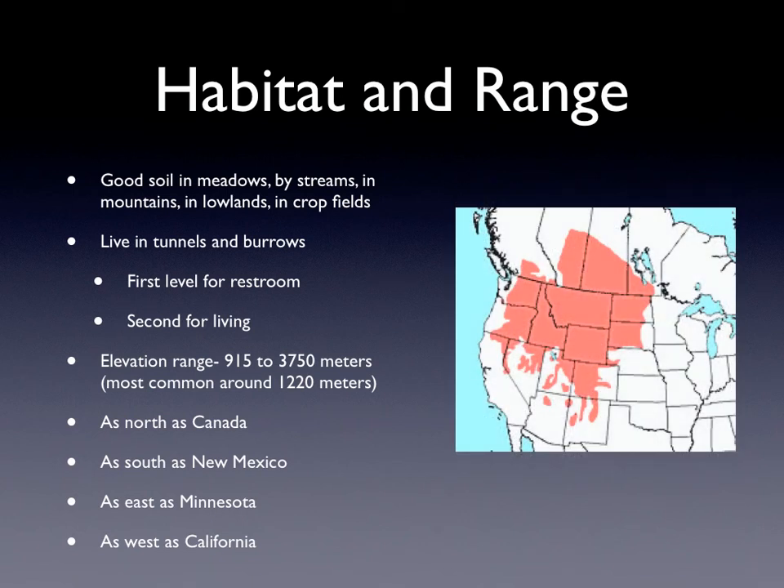This is the range map, and they can be found as north as Canada, as south as New Mexico, as east as Minnesota, and as west as California.